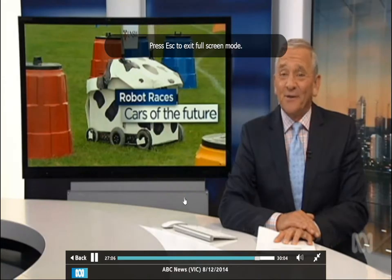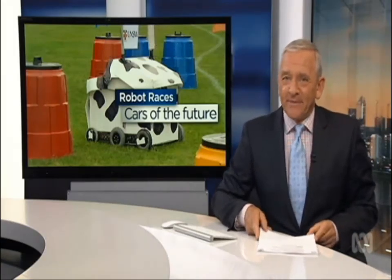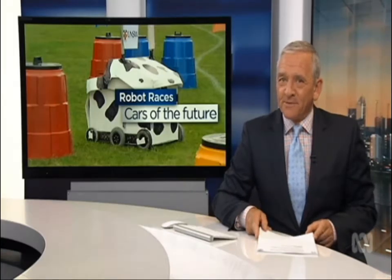Finally tonight, some of the cars of the future were put through their paces in Geelong over the weekend. But none of them had drivers, and as Cameron Best reports, some of them didn't really look like cars at all.